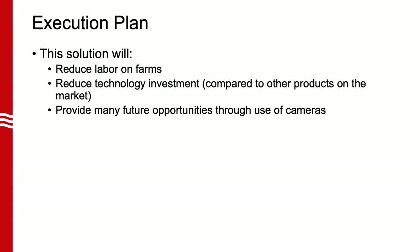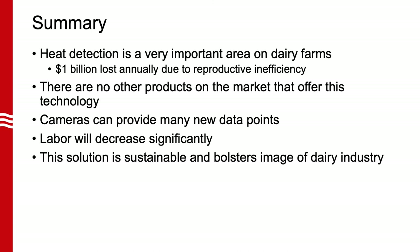A computer vision system for heat detection will reduce labor on farms, reduce the technology investment per farm, as well as provide many future opportunities through use of cameras. In summary, heat detection is a very important aspect of dairy farms. An estimated $1 billion is lost annually due to reproductive inefficiency. No other products are currently available on the market that harness this technology in an easy-to-use solution. Cameras will provide many new data points to producers, which increases return on investment. Lastly, this solution will decrease labor requirements as well as provide an opportunity to improve public perception of the dairy industry.